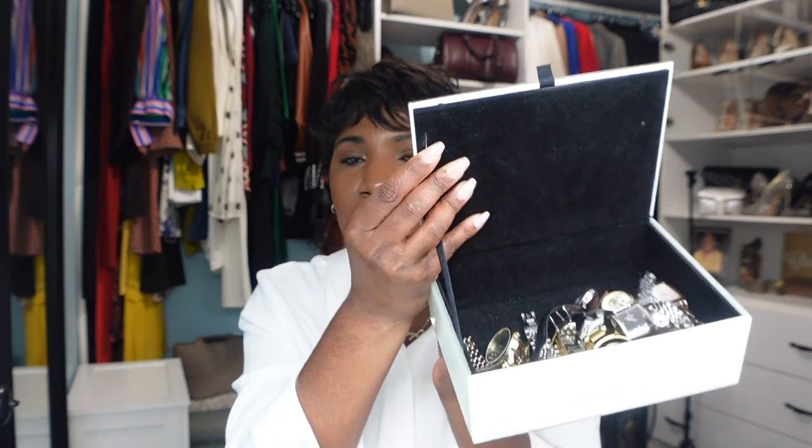Inside the box it has a velvet lining that protects all of my watches. I just have them thrown in there — I probably should organize them a little better, but I'm not too worried about it because of the velvet lining. Let's dig in and pull out some pieces. We're not going to go in any particular order.